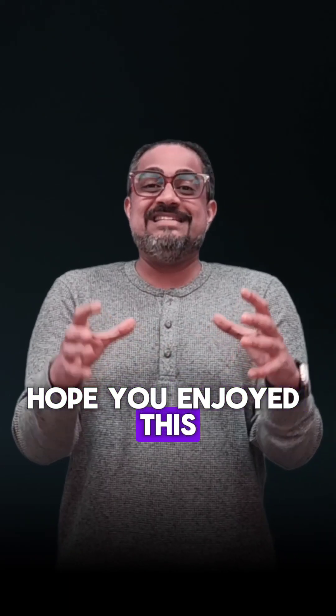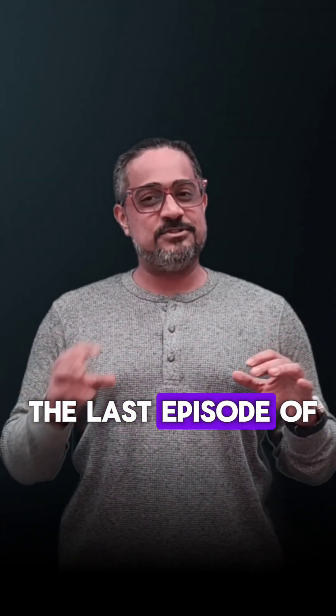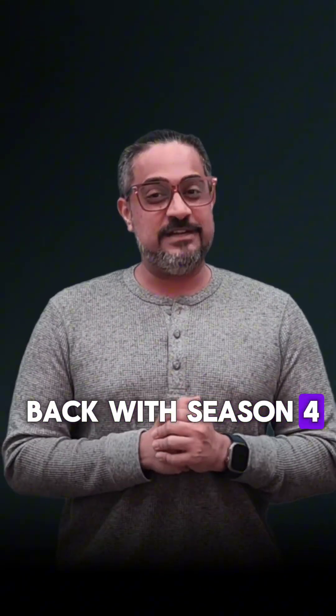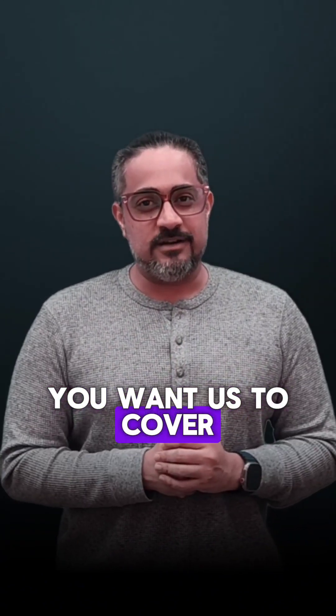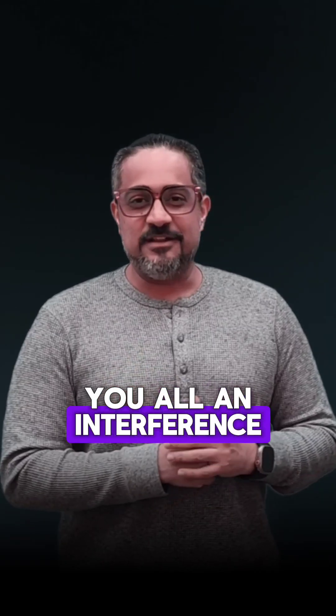Hope you enjoyed this series of Tipsy Tuesday. Friends, announcement here — this is the last episode of season 3. We will soon be back with season 4 of Tipsy Tuesday. Please feel free to type in the comment section how you liked this particular series and episode, and what you'd like us to cover in coming seasons. Until then, I wish you all an interference-free life.